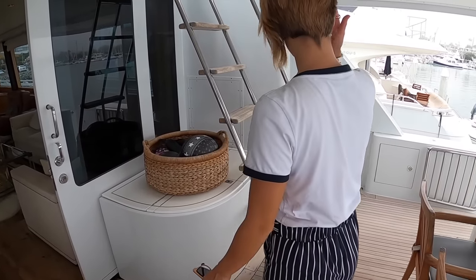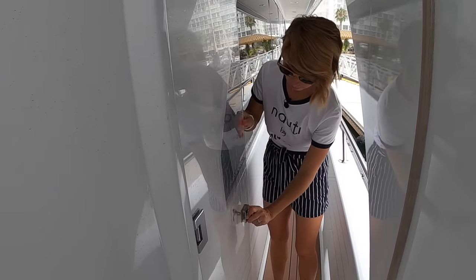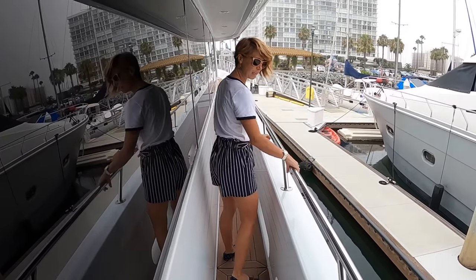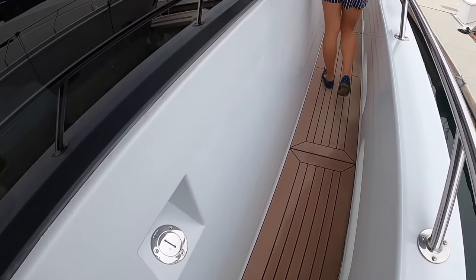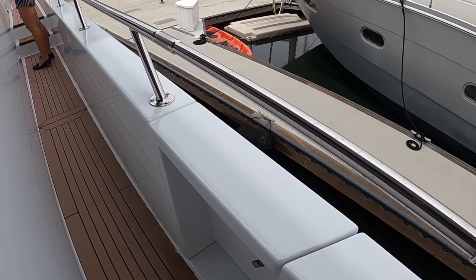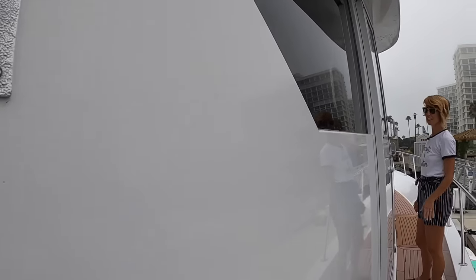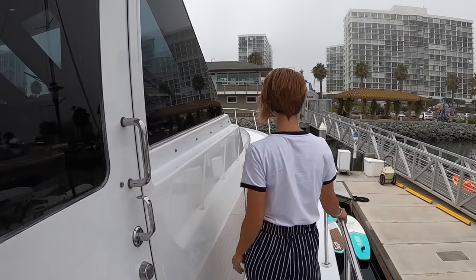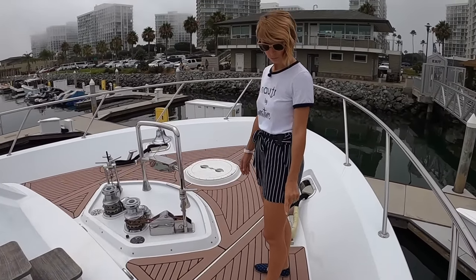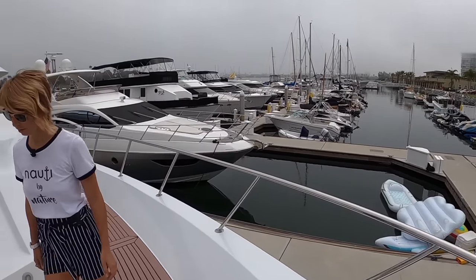Moving forward on the starboard side, there are some nice weather doors — great to have. There's a diesel fill on the starboard side and a boarding door. There's also an entrance to the pilot house that we'll look at later. Up forward there's a beautiful bow with a C-deck layout — a really nice open bow with big cushions and an easy step up.